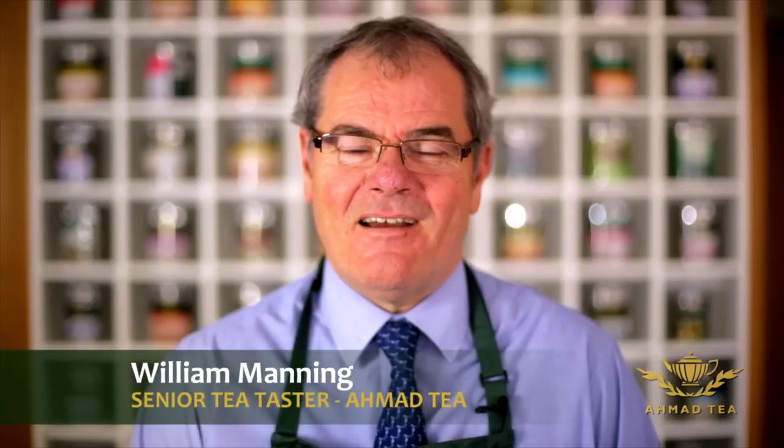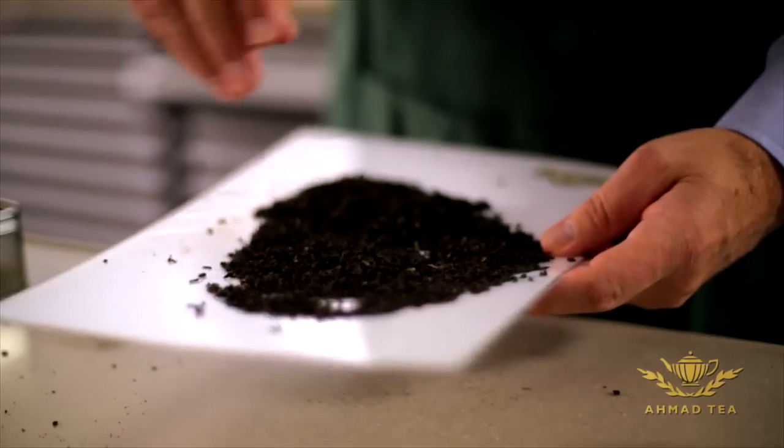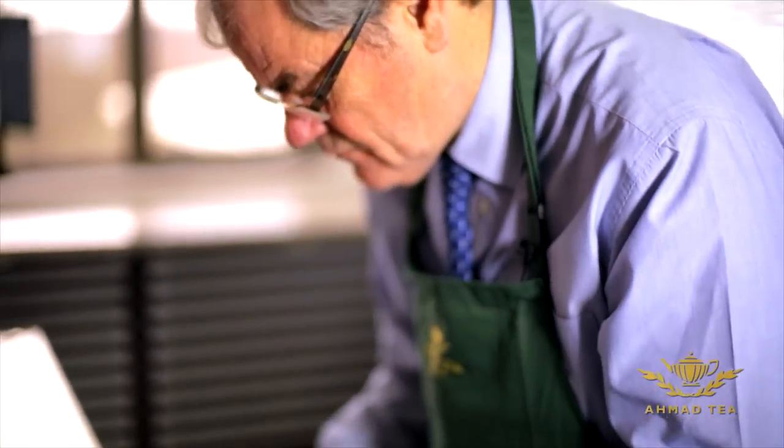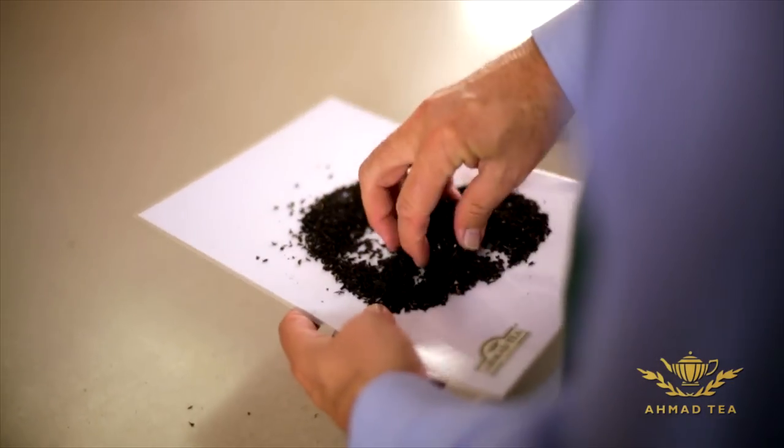My name is William Manning. I'm the senior tea taster at Ahmed Tea and I've been here now for 20 years. A lot of our success is down to the quality that we've selected. We've chosen from the major producers around the world their best teas.